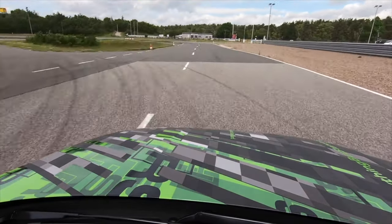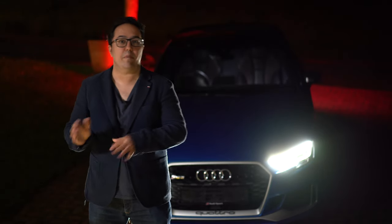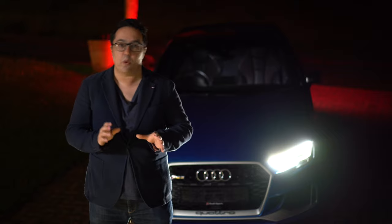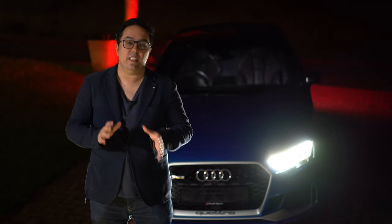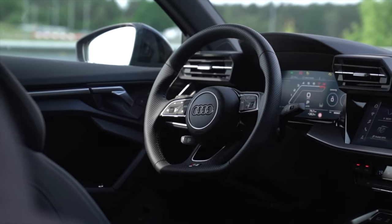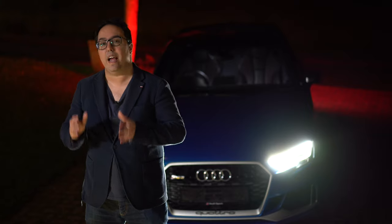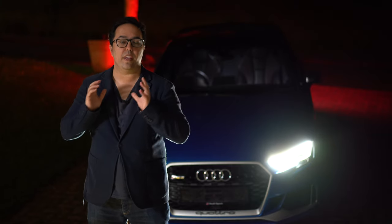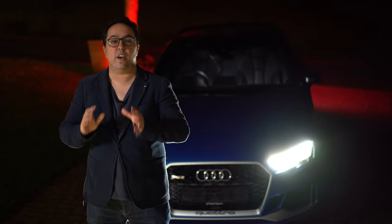New Pirelli Trofeo R tires have been developed specifically for the new RS3 so you can have that performance at all times going around the track. Now Audi haven't announced all the specs yet. The car shown did not have matrix LED lights, which is a bit disappointing — hopefully that will be an option. Also, lots of the interior looks very similar to the S3 that's available now. However, the seats do say RS on them, and there is a new RS mode on the digital virtual cockpit which lets you see what's going on.